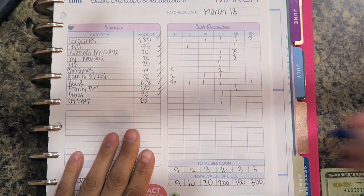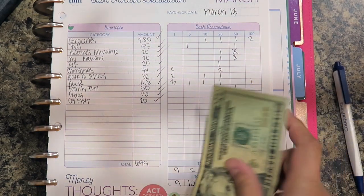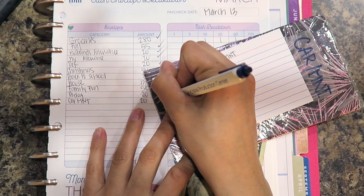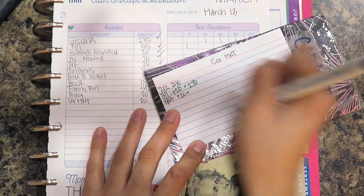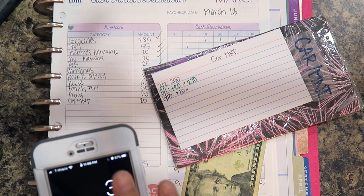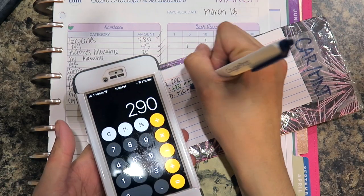The next one is car maintenance, which is $20. I currently have $270 in that envelope, so $270 plus $20 equals $290. Let me double-check since I'm not good with math — $270 plus $20 equals $290.